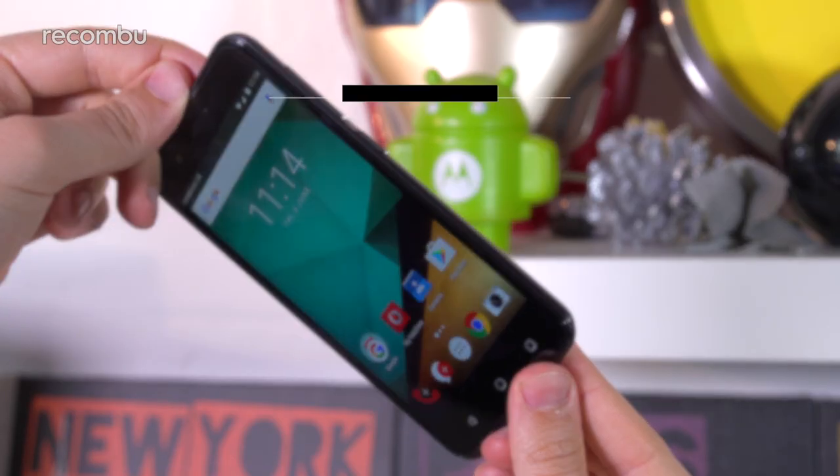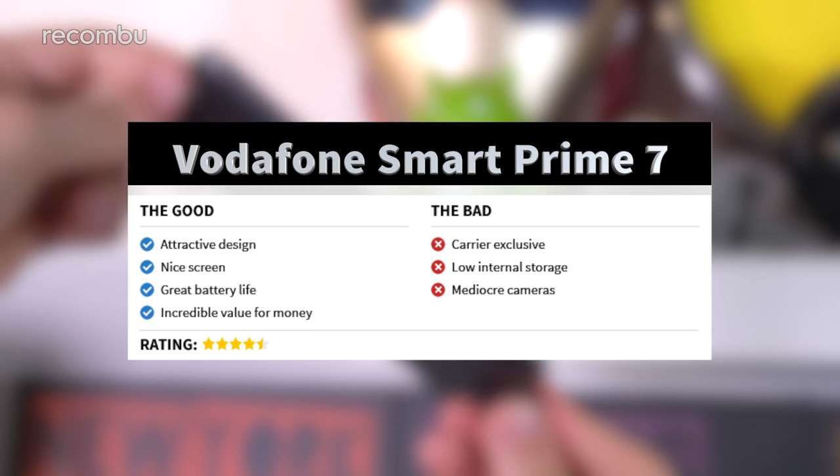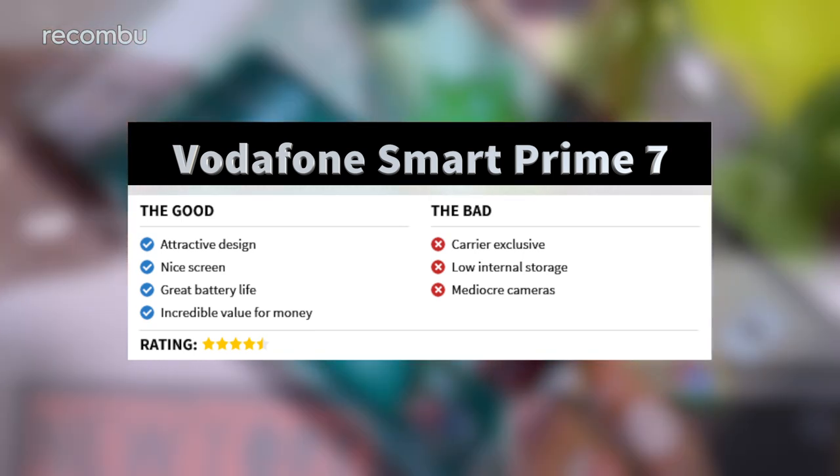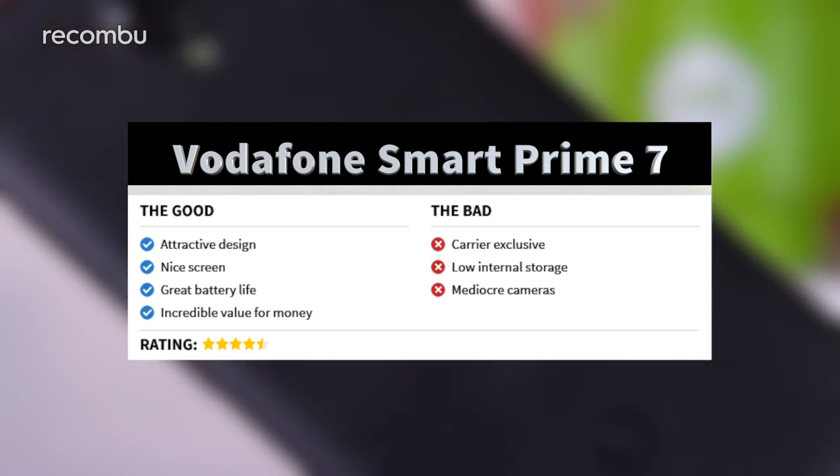The Vodafone Smart Prime 7 isn't a perfect device, but the list of negatives is near enough nullified when you consider how much you do get for its impressively low price tag. Naturally, it's a carrier exclusive, but if you're interested in joining Voda or you're already part of the family looking for one of the best value-for-money experiences out there right now, the Smart Prime 7 is up for grabs on Pay As You Go for just £75.